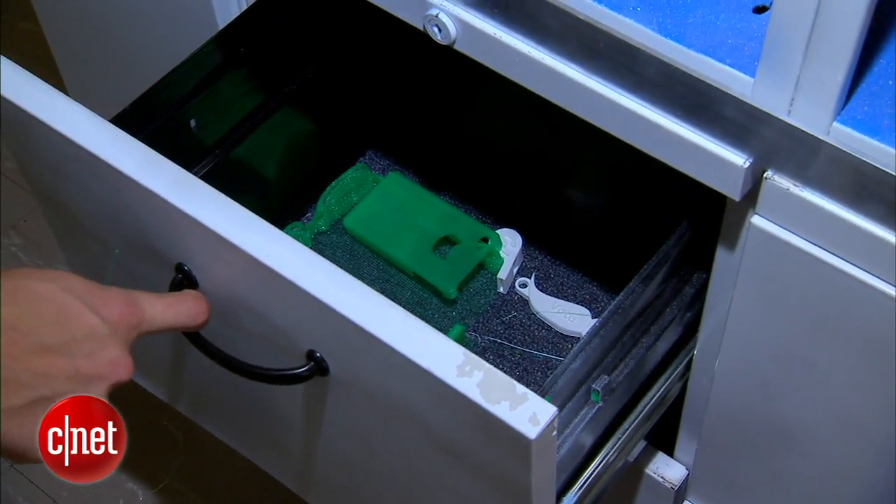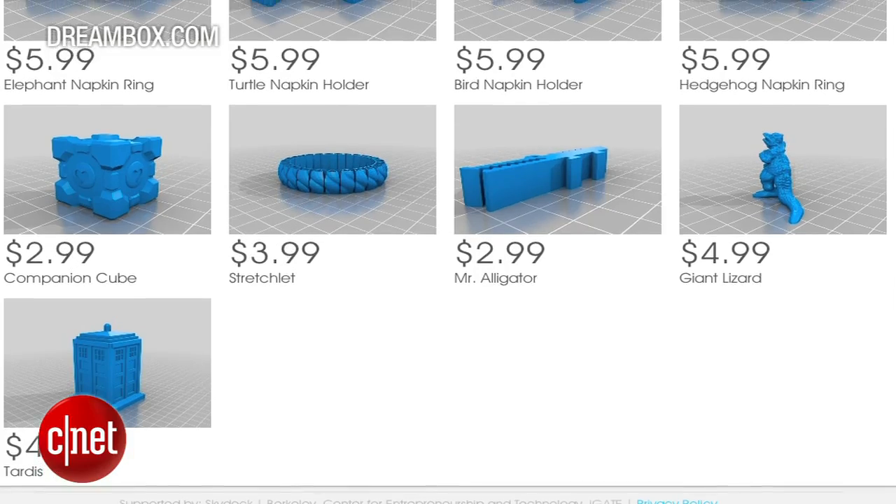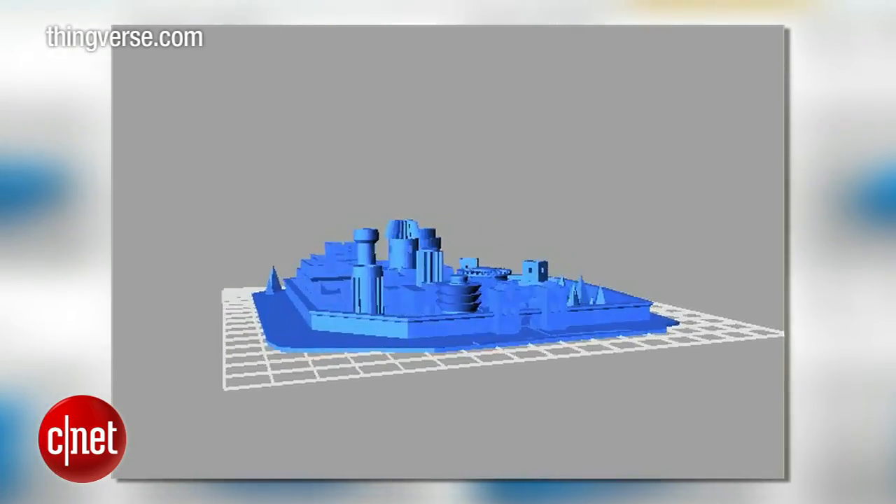Roughly half the models printed are for personal projects, but figurines from video games and shows like Game of Thrones are popular too.